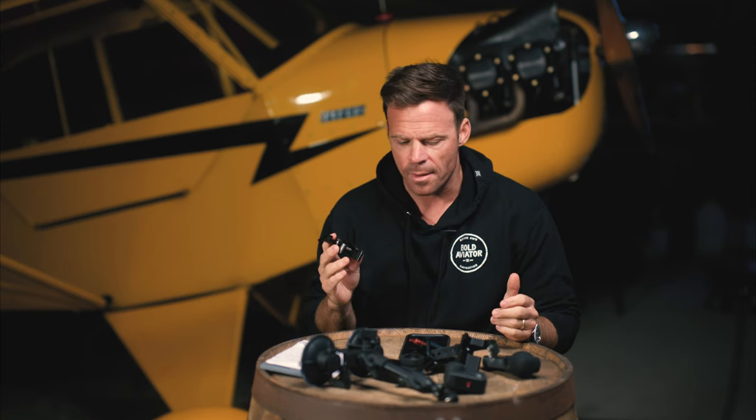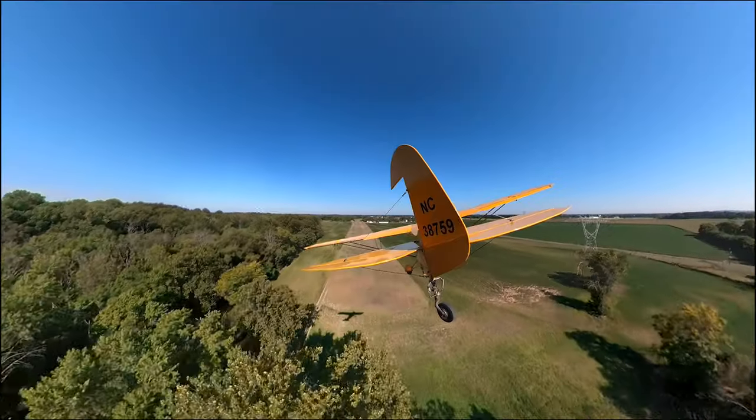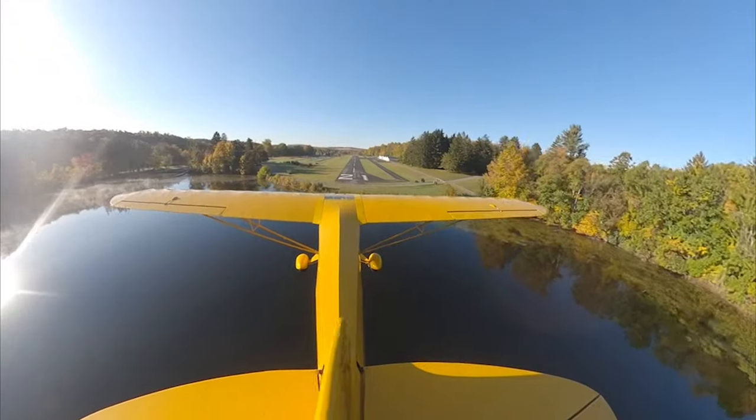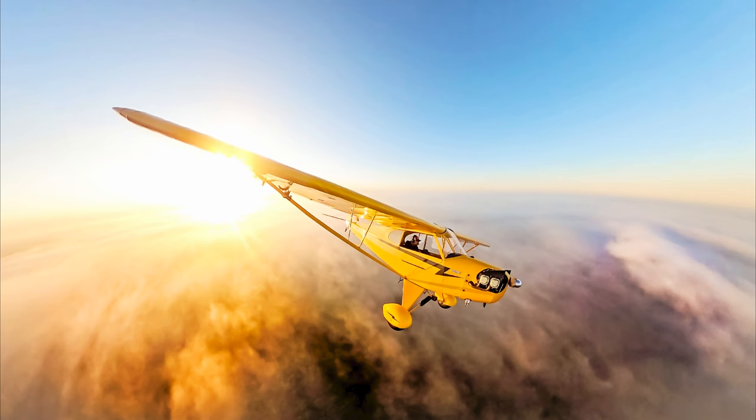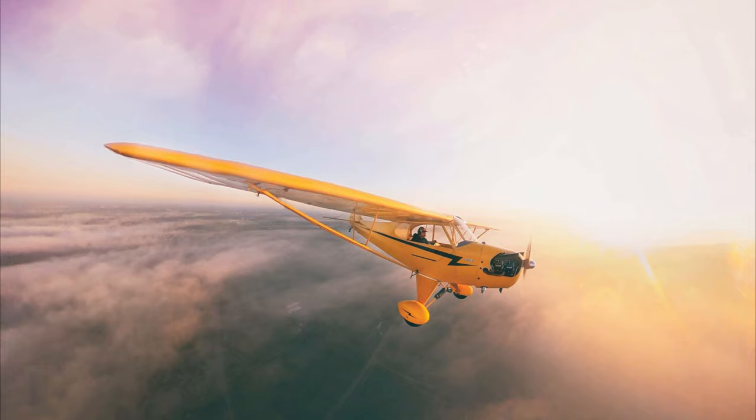The mounts themselves are called SmallRig mounts. There's a bunch of different ones that I use. There are a couple of mounting places: there's the tail, the high part of the tail on top of the rudder, there's also a point of view from the struts where it looks like a three-quarter angle, and there's also one on top of the cowling that I use.